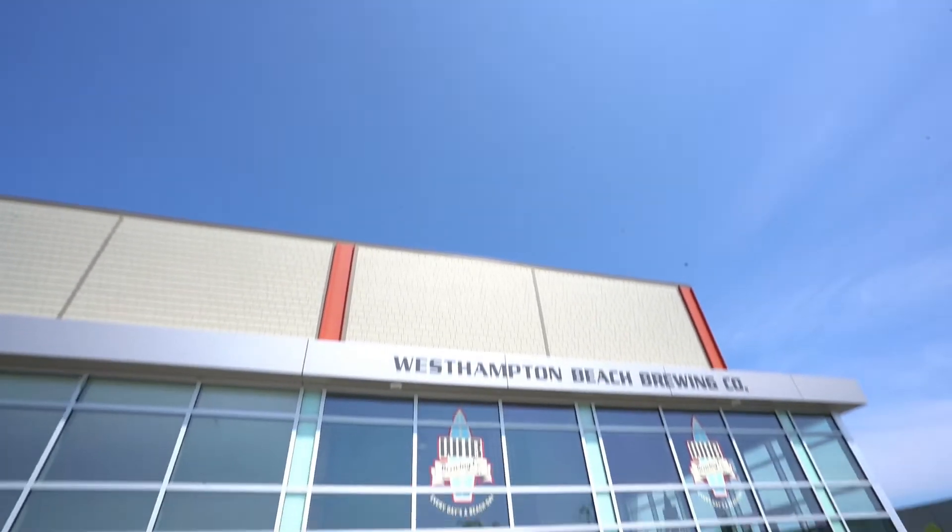Hey guys, welcome to Classic Beverage TV. Today we're going to be taking you to West Hampton Beach Brewing Company to check out some of their local craft beers.